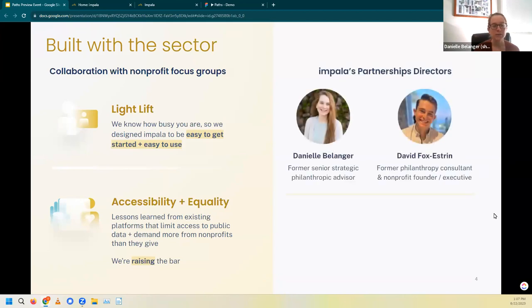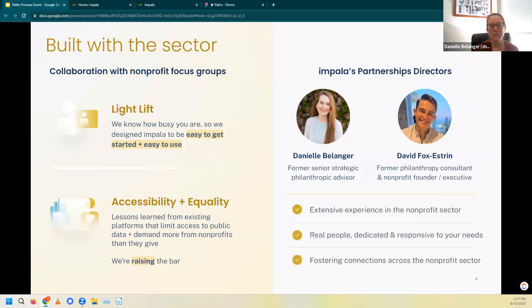Not only do we work closely with the sector for every feature we roll out, but we also come from the sector ourselves. I'm a former philanthropic advisor to funders across the country, and Impala is really a tool I wish I'd had in my work. I log in every day thinking it would have been great for my due diligence and a great tool to share with my grantee partners. My colleague David is a former philanthropy consultant and founder of his own nonprofit as well, so we bring all of that extensive experience to our work every day at Impala.